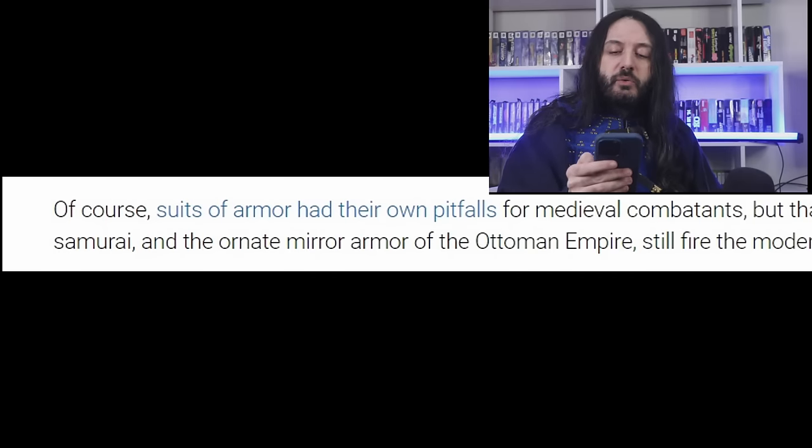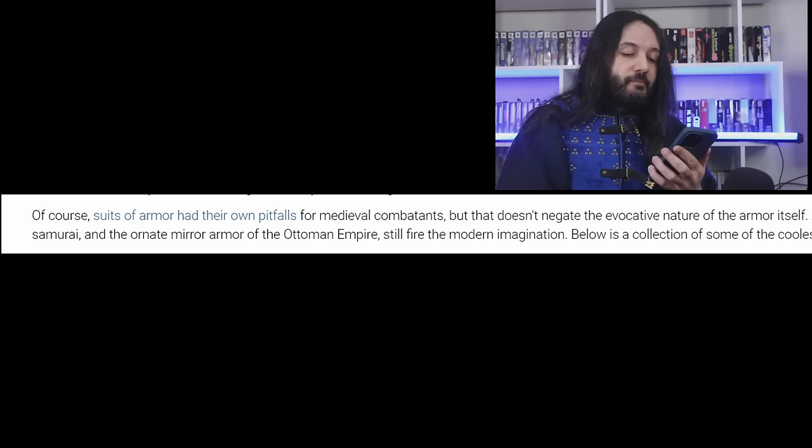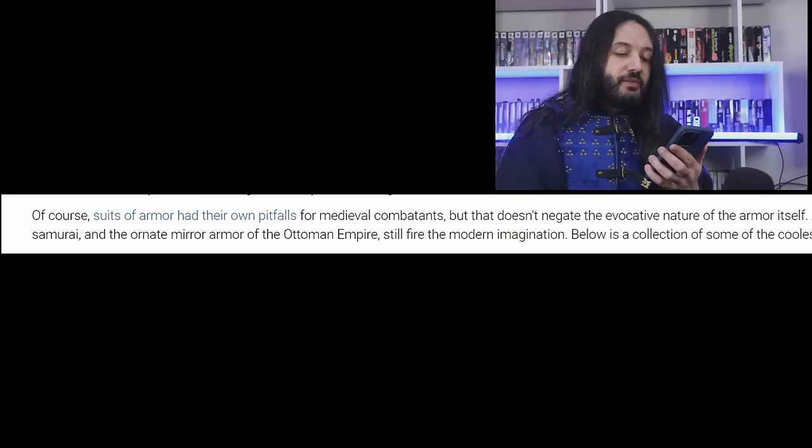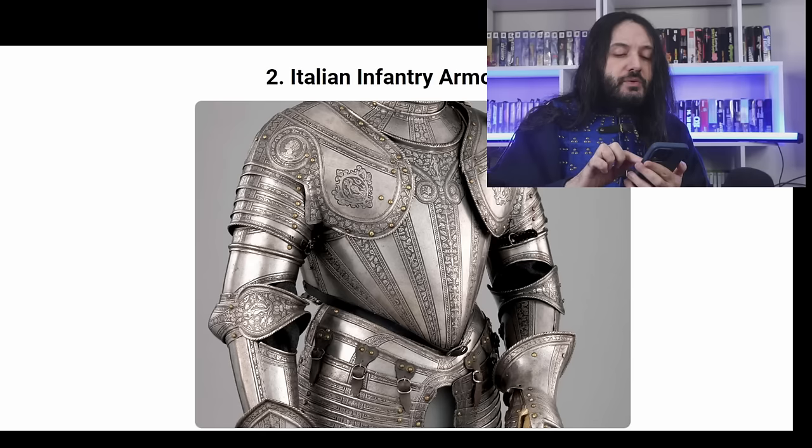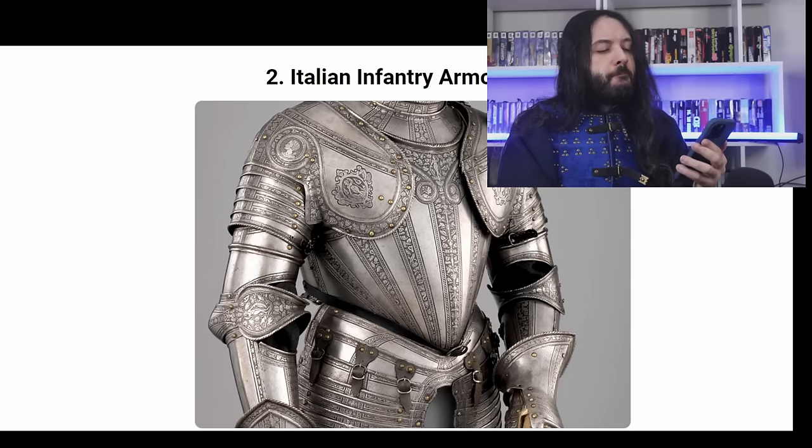Suits of armor had their own pitfalls — as a clickable hyperlink. Should I click it? I'm not going to click it. For medieval combatants, but that doesn't negate the evocative nature of armor itself. The first one is the Hercules armor from 1555. I don't particularly like the ones that are so elaborate — it's a bit much. I get it, Maximilian II had a lot of money to waste. Number two, Italian infantry armor from 1570. Hmm, I think that's French.